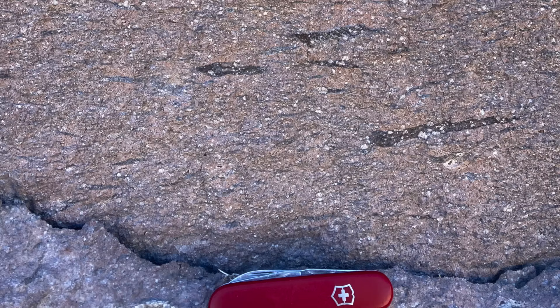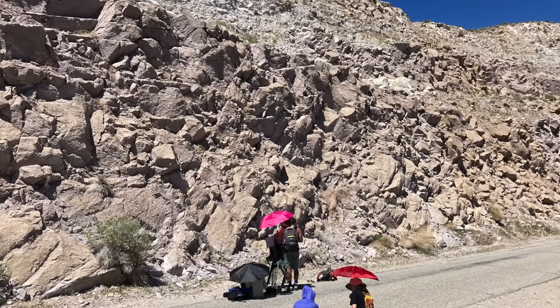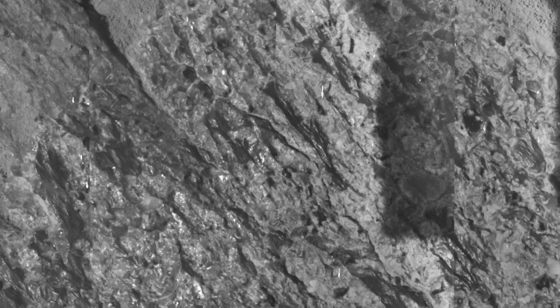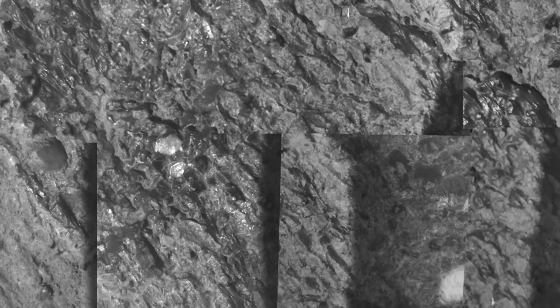But in parts of the Bishop Tuff, they were so compressed that they turned dark and very wispy. It's these wispy fiamme that look most like the features observed by Spirit. I wanted to see them for myself, which ultimately led to the fieldwork I'm doing in the Bishop Tuff. We're documenting abundant examples of the wispy fiamme and taking other measurements that ultimately will help to determine if Spirit found the same kind of features on Mars. If so, they'd be the first fiamme found on Mars and the first definitive proof that Mars has tuff stuff.